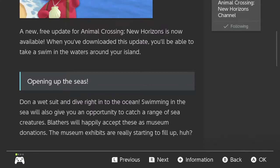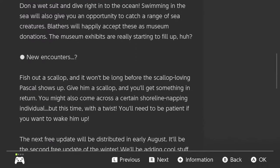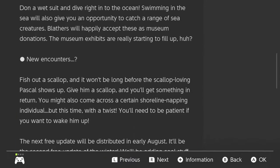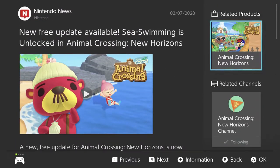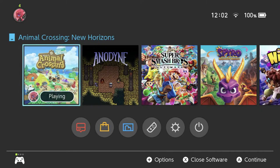You can find a range of sea creatures. The way it worked in New Leaf, you could dive when you saw shadows in the water and bring up things like sea snails, sea urchins, clams, scallops — and you can add those to the museum. This update is being advertised as a summer update in the Northern Hemisphere, but it's not being advertised that way here since it's not summer.